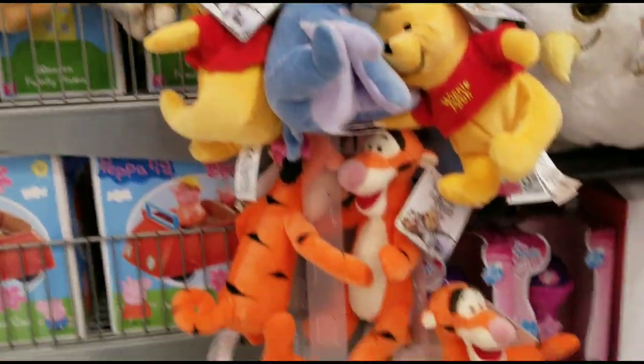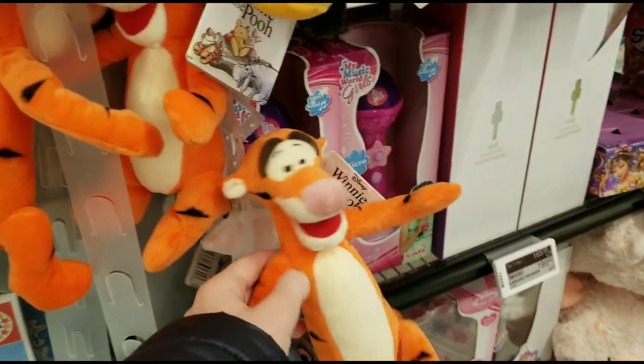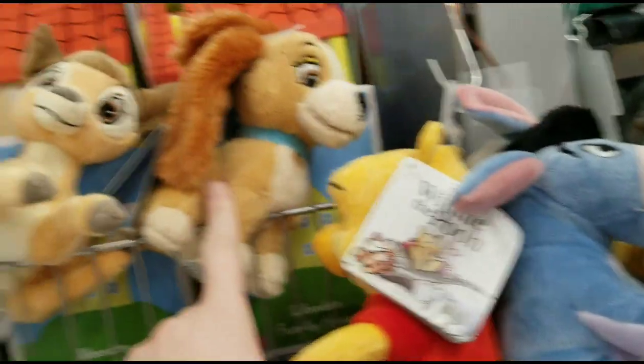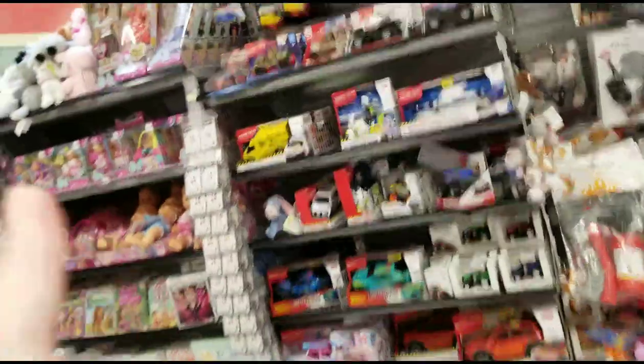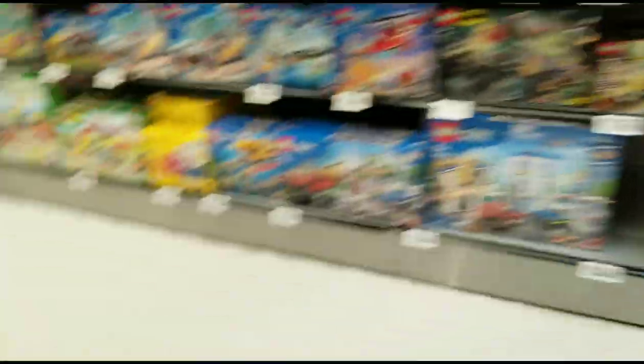Okay, we have some of these Disney stuffed animals — they're super cute. We have Eeyore and Tigger, we have Winnie the Pooh, so that can be a cute set. They also have Lady and the Tramp, Bambi, and then they have a dirty Marie over here, which is not going to be touched.